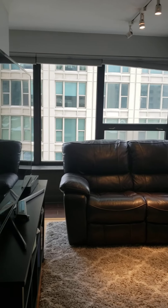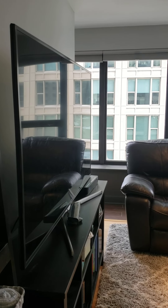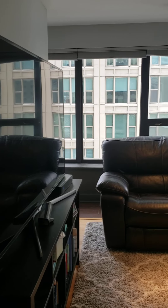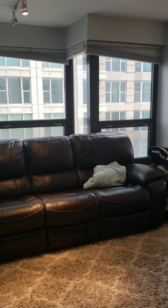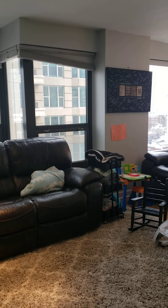Hello, this is 30 East Huron. This apartment is available for rent at $1,407. It has great views and amazing natural light.